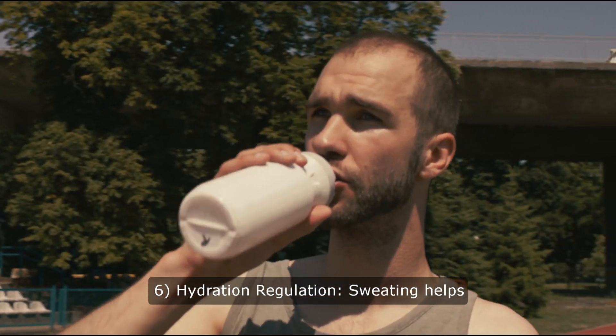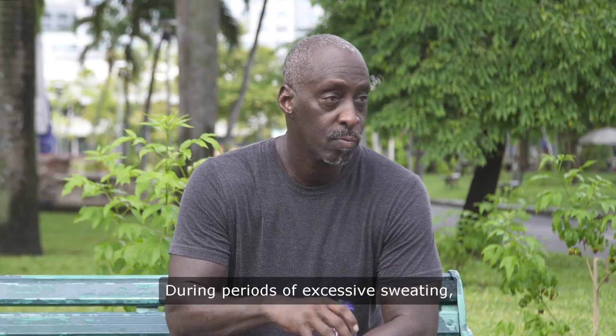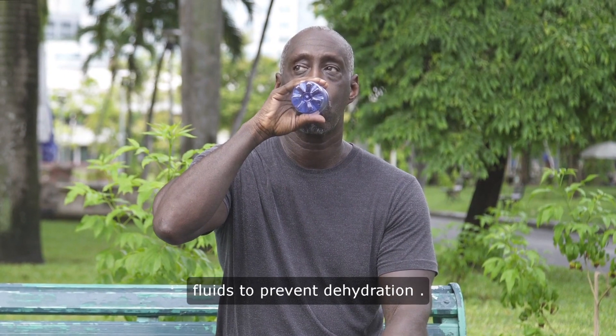Hydration regulation: Sweating helps to maintain the balance of fluids in the body. During periods of excessive sweating, it's important to replenish fluids to prevent dehydration.